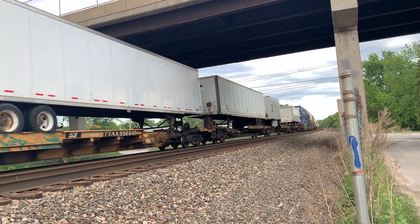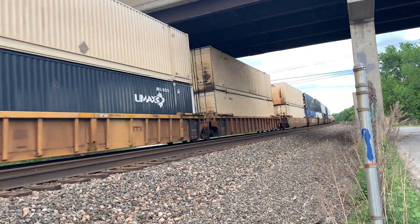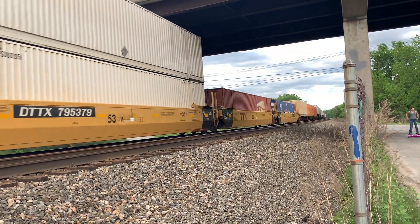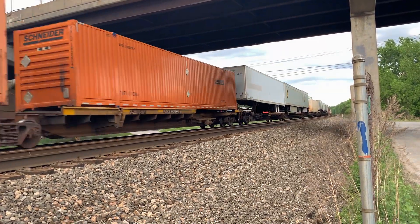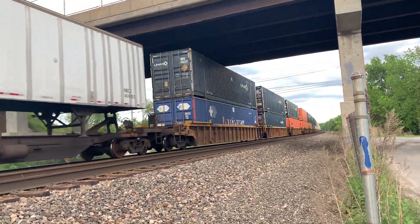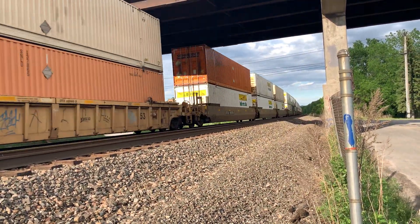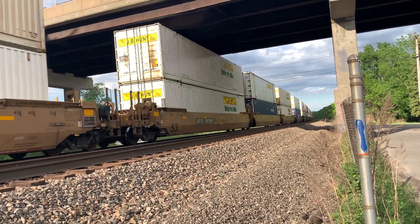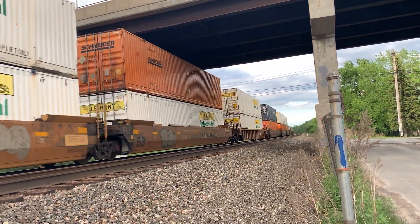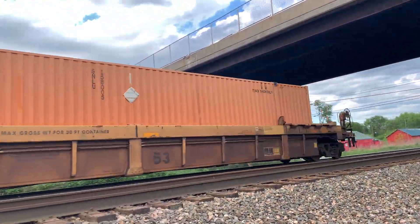Here we go. Dang. Q003. Pull ID was Q00306. There it goes. Thank you.